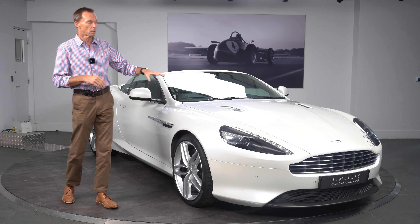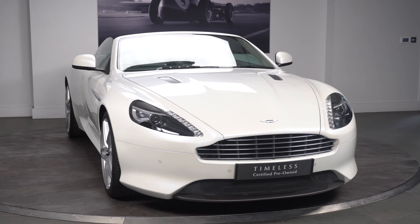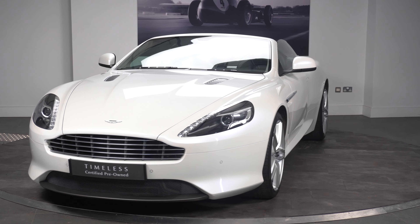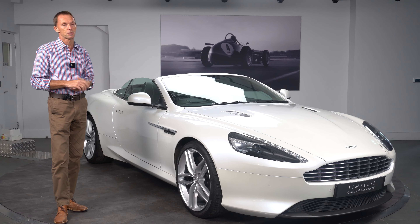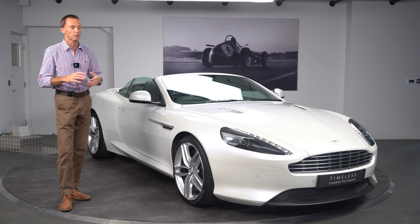There are no real marks, stone chips, or any kind of serious damage whatsoever on the front of the car. The brake discs and wheels are in immaculate condition, and there are no chips on the screen either. These things really give you an idea that the car has been cherished from day one, and as soon as you arrive to it, it really pops at you.